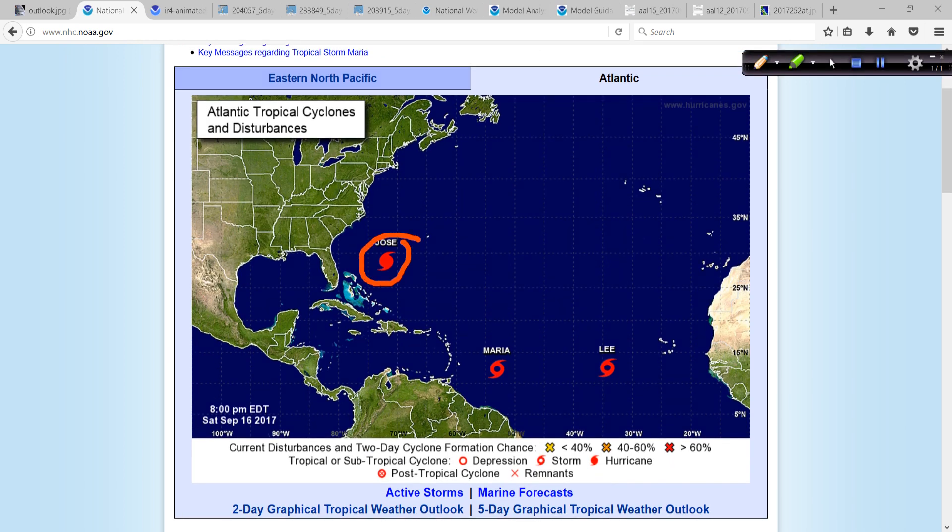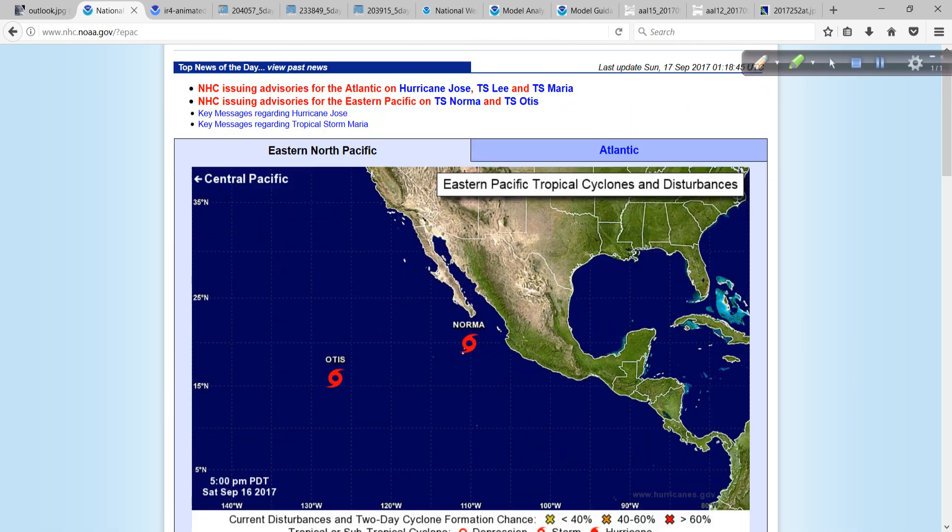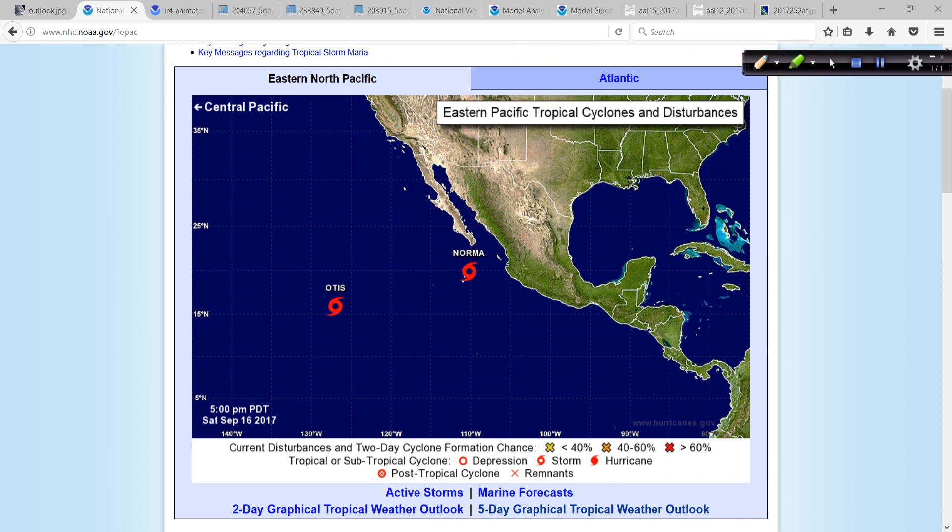We have Hurricane Jose here, Tropical Storm Maria threatening the islands, and Tropical Storm Lee, which will be a non-event — thank goodness, because we have enough going on. In the Eastern Pacific, we have Otis, which is also a non-event.